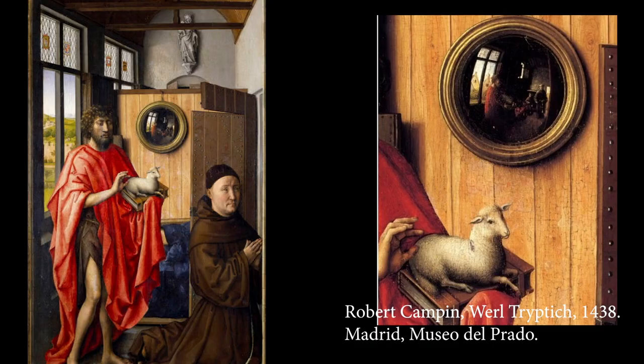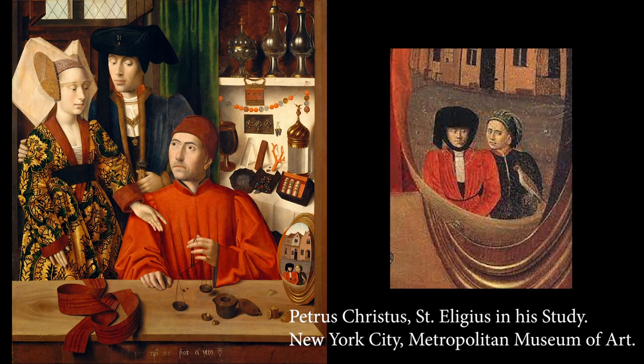Think of Robert Campin, Quinten Massys, and, most importantly, Jan van Eyck. These Flemish primitive painters — a name coined in the 19th century — were exceedingly popular at the time. They had an affinity for mirror images in their art, especially convex mirrors. Campin showed such a mirror in his Werl Triptych, as did Petrus Christus in his Saint Eligius in His Workshop.